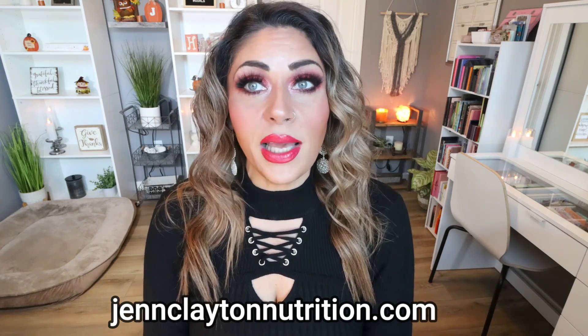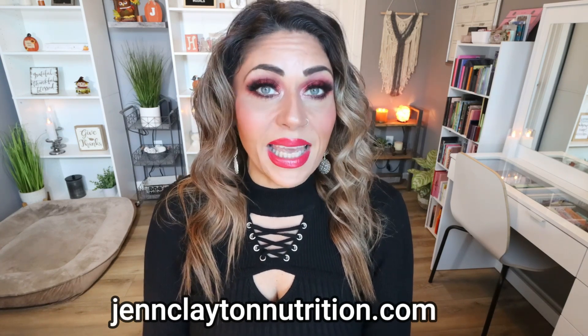I also offer one-on-one coaching if you would like to chat with me directly. Links and discounts to my favorite healthy things are also down in that description box. So let's jump into the five worst foods for your metabolism and why.